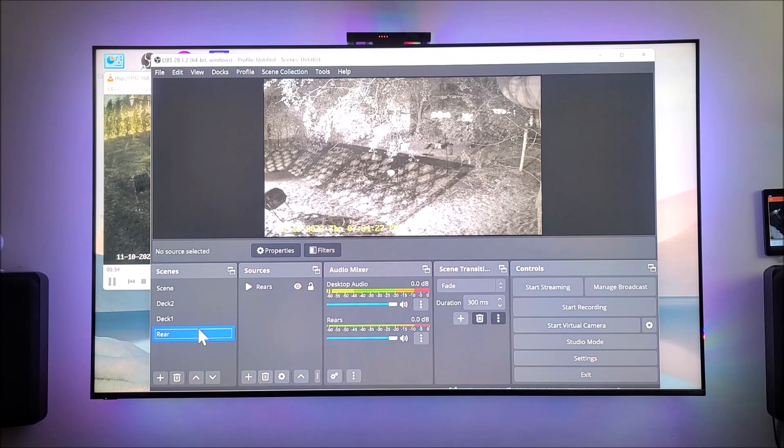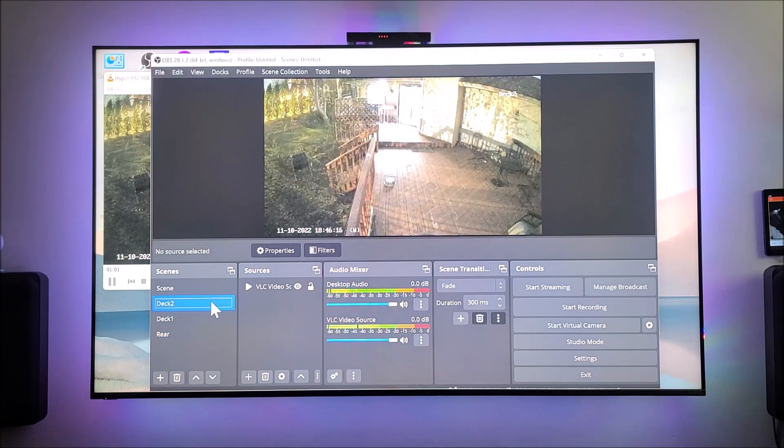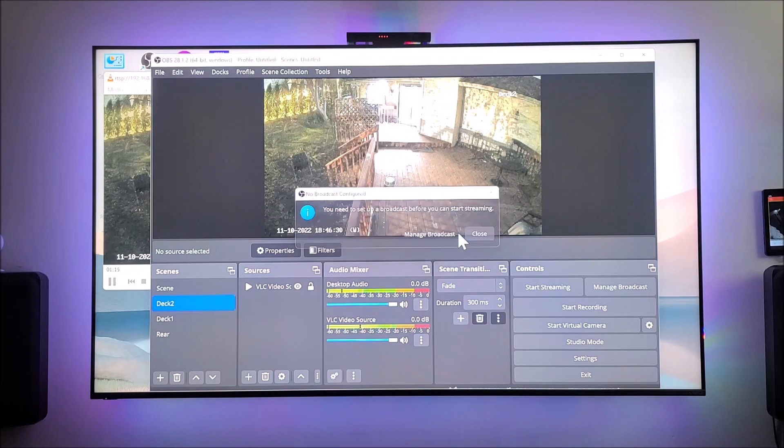We're going to go ahead and stream one of these cameras — Deck 2. These are my wireless cameras. I click on Start Streaming, then Manage Broadcast.